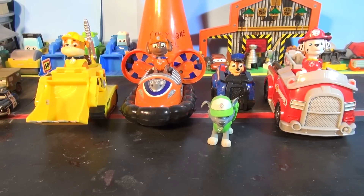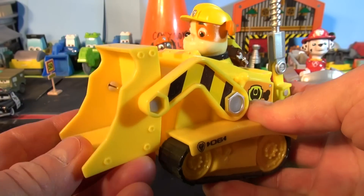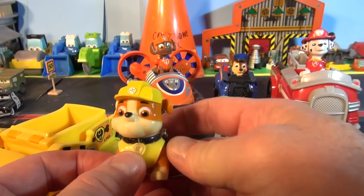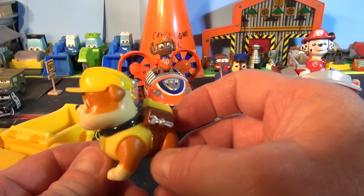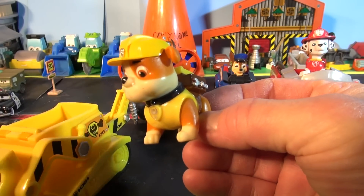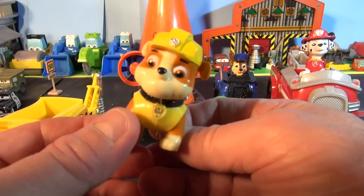The first one we're going to talk about is Rubble. Let's have a look at Rubble. Rubble has his own little bulldozer. Check it out — we have a moving bucket and a giant drill for smashing rocks, and here's Rubble. He's actually an English Bulldog and the construction pup of the Paw Patrol. He helps build things. His main color is yellow, and his truck looks like a bulldozer because it is a bulldozer. He is the youngest member of the Paw Patrol team.